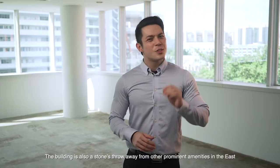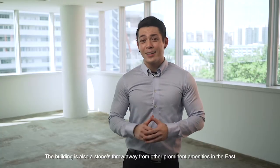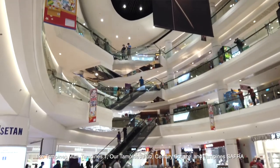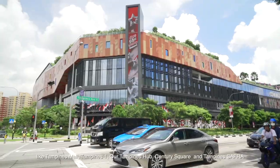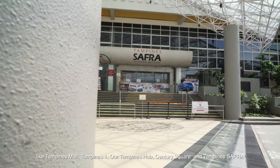The building is also a stone's throw away from other prominent amenities in the east, like Tampines Mall, Tampines One, Our Tampines Hub, Century Square and Tampines Safra.